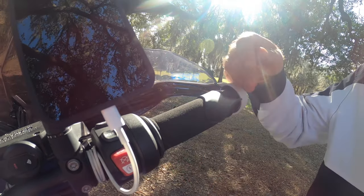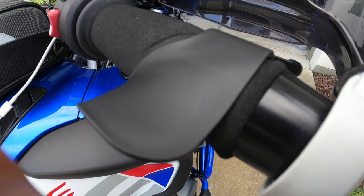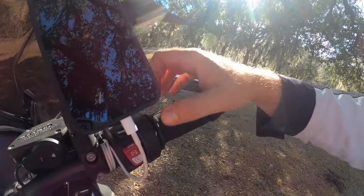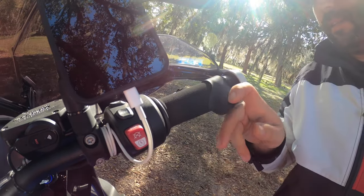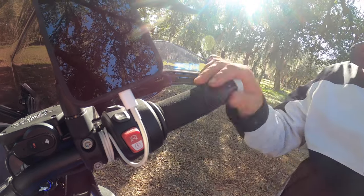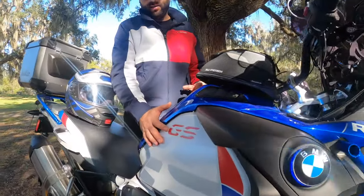Another item I always have on my motorcycles costs only $1 — it's a very good throttle palm rest. On the highway I have cruise control anyway, but sometimes I just ride without using my fingers. It's definitely the cheapest accessory or upgrade on my bike and I love it.